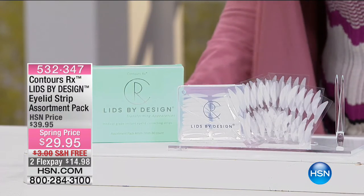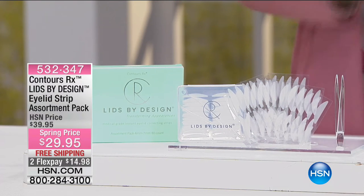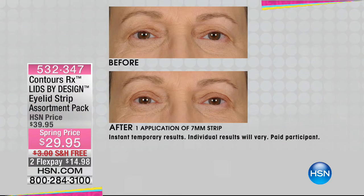This is the Contours RX Lids by Design — eyelid strips. I'm going to show you some befores and afters. In the before, her eyelids have really drooped down — you can't even see where her eyelashes start. In the after, all of a sudden they're raised. You can see where she'd put eyeshadow, eyeliner, or mascara. How did she do that? It's actually a kind of magic.